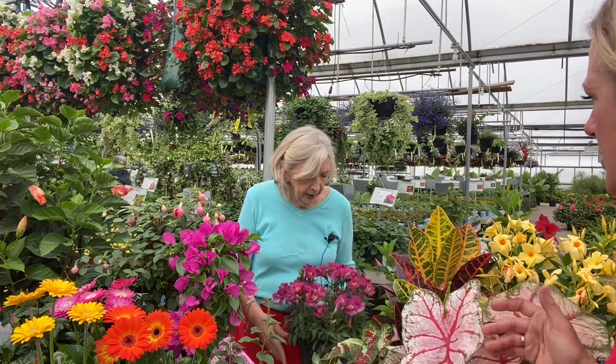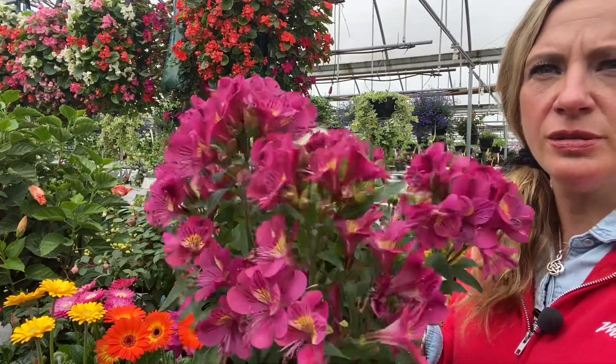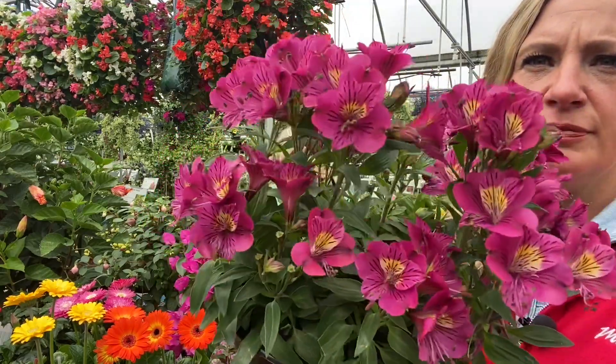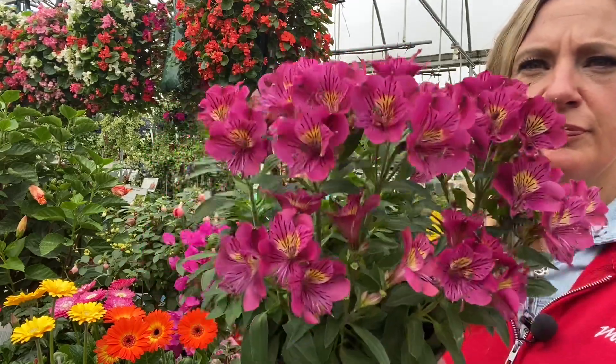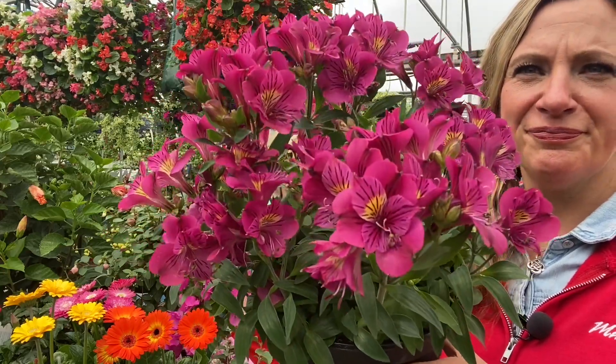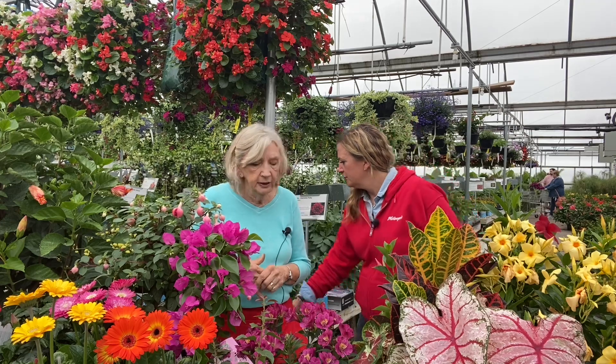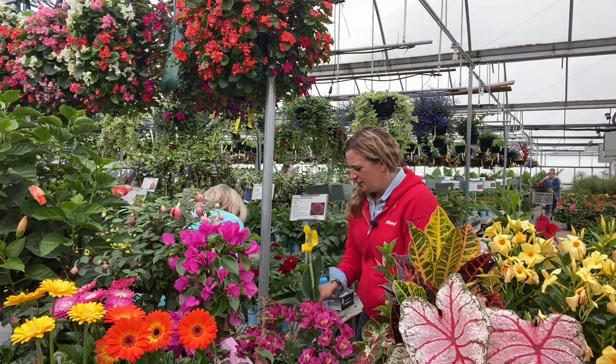Alstroemeria is a great cut flower and we grow it in about seven different colors. It's native to West Africa. The whole point is we are so fortunate to draw on all parts of the world and enjoy these beautiful flowers — I think of someone like Thomas Jefferson who was probably the first plantsman to cultivate plants from all over the world. We can broaden our horizons and have a wonderful summer surrounding ourselves with all of these wonderful plants.